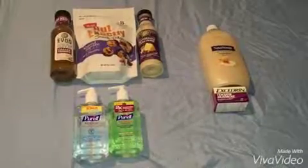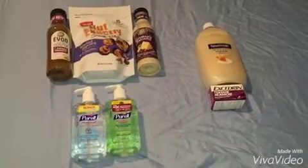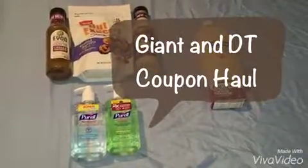Hello everyone, it's Joycer here and I'm back from my couponing haul. Today's Thursday, July 28th and I'm here to share with you the things that I've got at Giant and Dollar Tree this week.